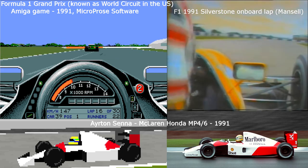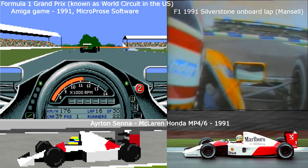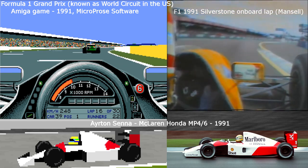Coming again into Luffield corner, a lot of slide, a lot of opposite lock, third gear, down to second gear, now through Woodcutter again, accelerating across the grass just a little bit. Third, fourth, fifth, in sixth gear.